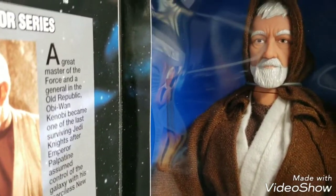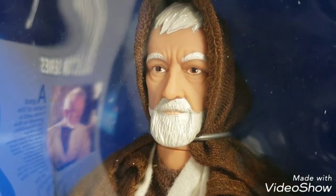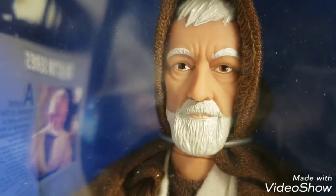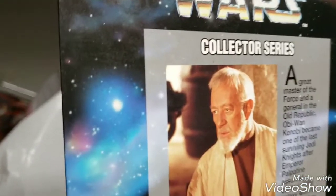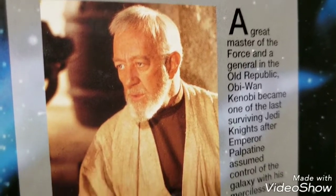I didn't pay a lot for it — I think I paid maybe $18 for this, because I have a discount card with my game exchange, so it was a few dollars less than that. I've always been a fan of Ben Kenobi and his character. I realized I didn't have a Ben Kenobi in my collection. This insert here, our fifth panel, gives you some insight and backstory on Ben Kenobi's history.